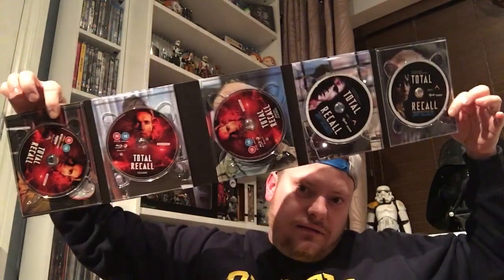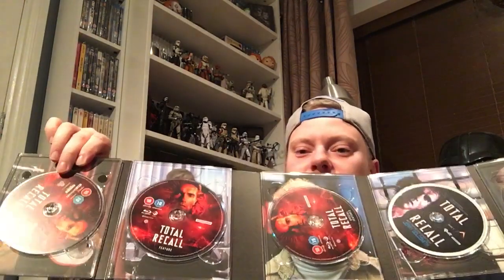You get a decent booklet and then all the discs — you get five discs. One 4K disc with the film obviously, a Blu-ray movie, a Blu-ray special features disc, the music score by Jerry Goldsmith on disc one, and then the soundtrack. I'm not going to take all the discs out because I'll be here forever. This is a really nice edition, really nice.